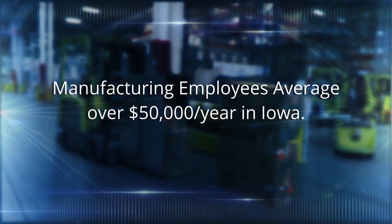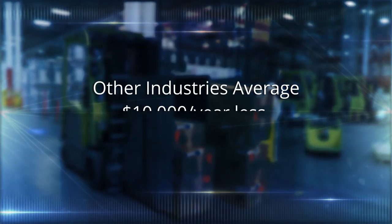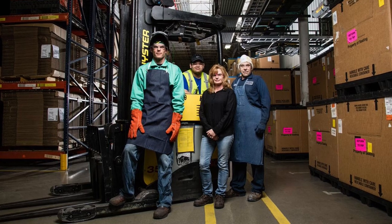Some of these roles require a four-year college degree and many do not — they require a high school diploma and some technical training. The statistics in the state of Iowa show that the average manufacturer makes over $55,000 a year, while other industries average $10,000 less. I usually tell people that unless you want to be a dentist or a professional athlete, we probably have a career for you in manufacturing.